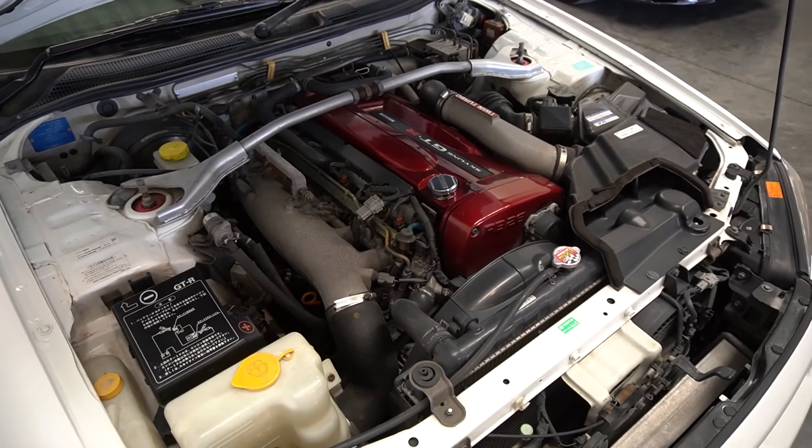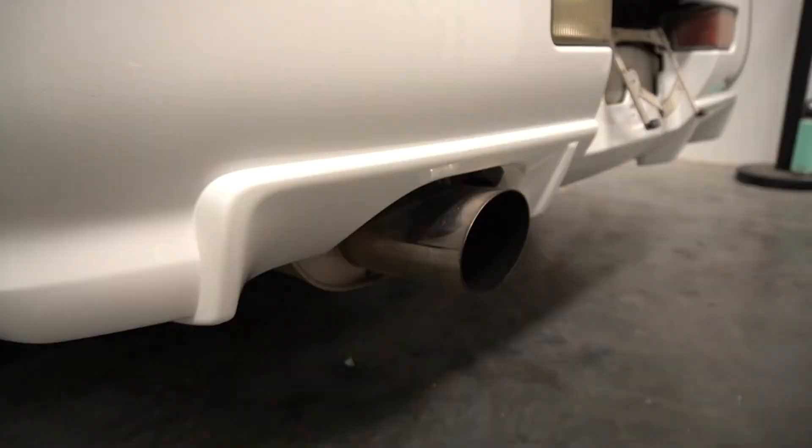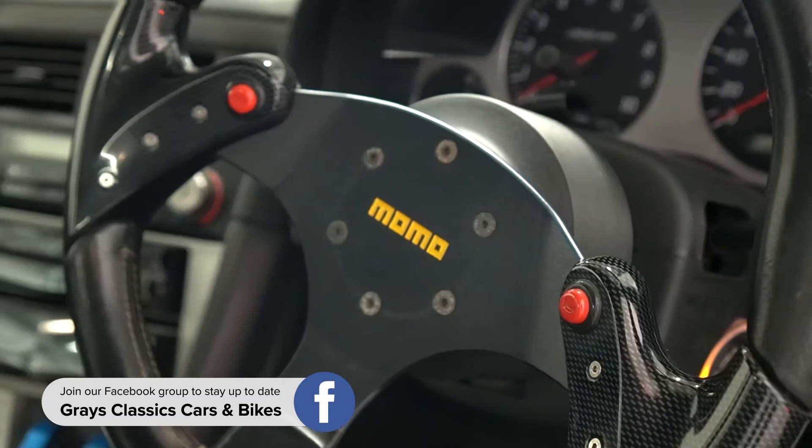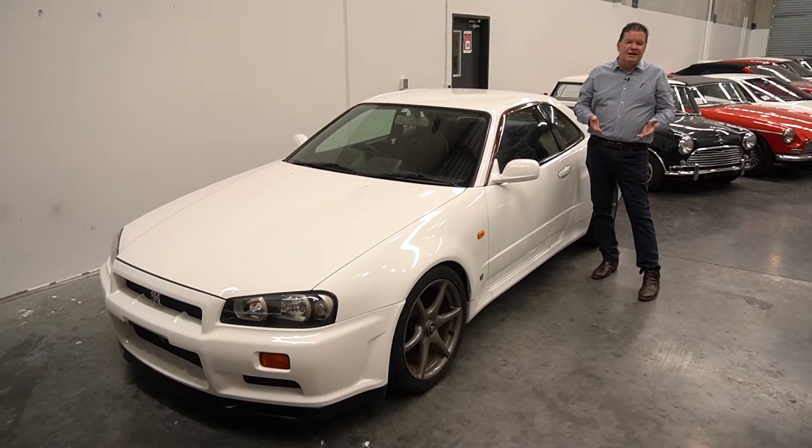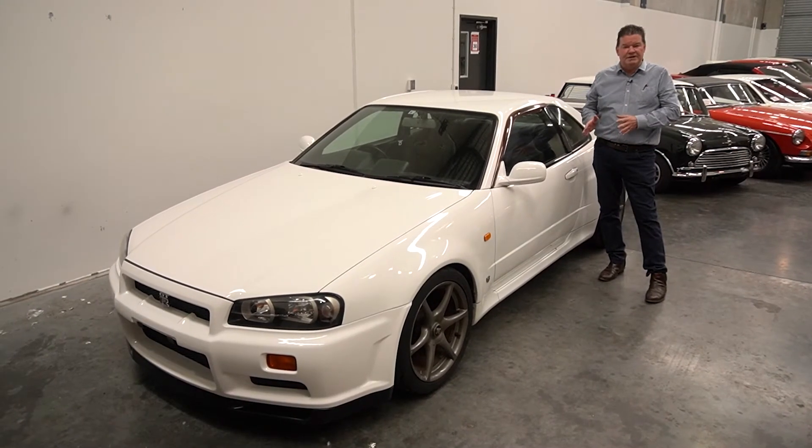This car has been in the country for a few years. It's basically standard bar the exhaust, the steering wheel, and the stereo system in it. It's got a ton of paperwork with it, receipts from all the servicing, it's got the import approval. The car has been registered in Australia.